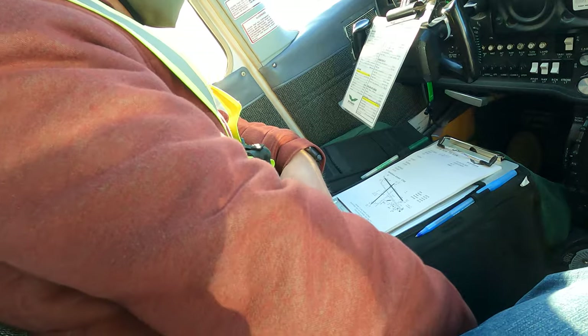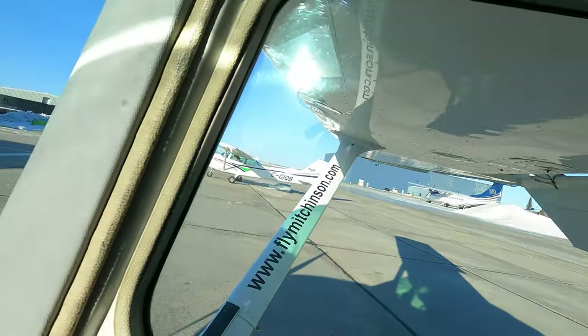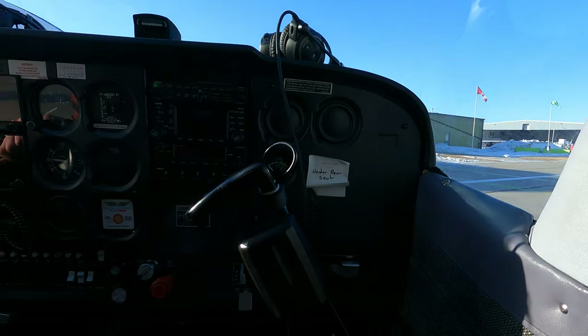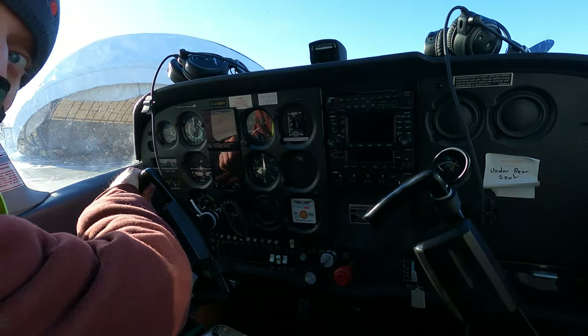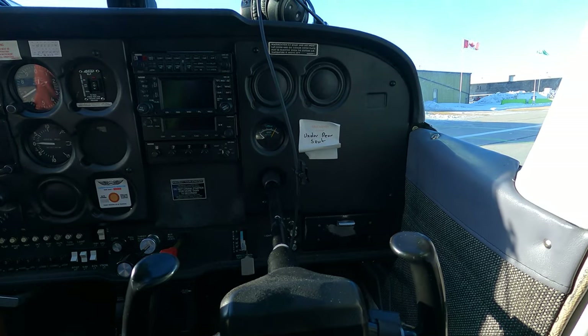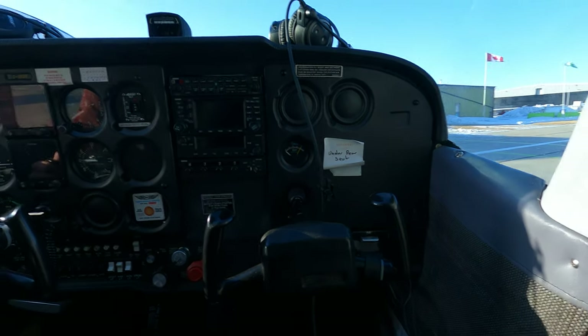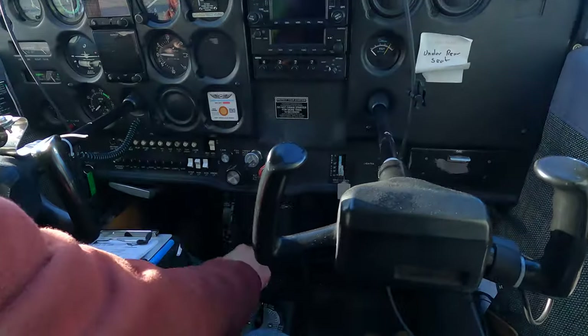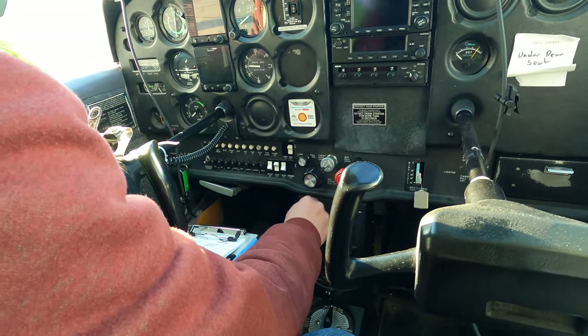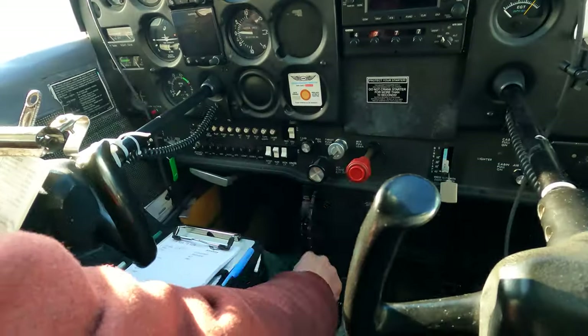Control and trim: to the left goes up, right goes down; right up, left goes down. The elevator goes up and down. The trim tab: all the way down, all the way up — and it's going all the way up.